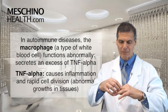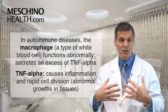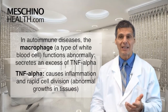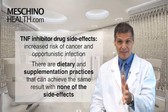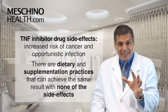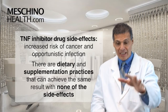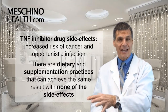People with rheumatoid arthritis start forming nodes and nodules around their joints. It also causes fibrotic tissue to form in the lungs and kidneys, which can eventually shut down those organs and lead to life-threatening consequences. There are drugs that inhibit the release of TNF, but if you take them too often they come with side effects like increased risk of cancer and opportunistic infection. The good news is that dietary and supplementation practices can tone down the secretion of TNF from the macrophages and suppress this whole inflammatory cascade without side effects.